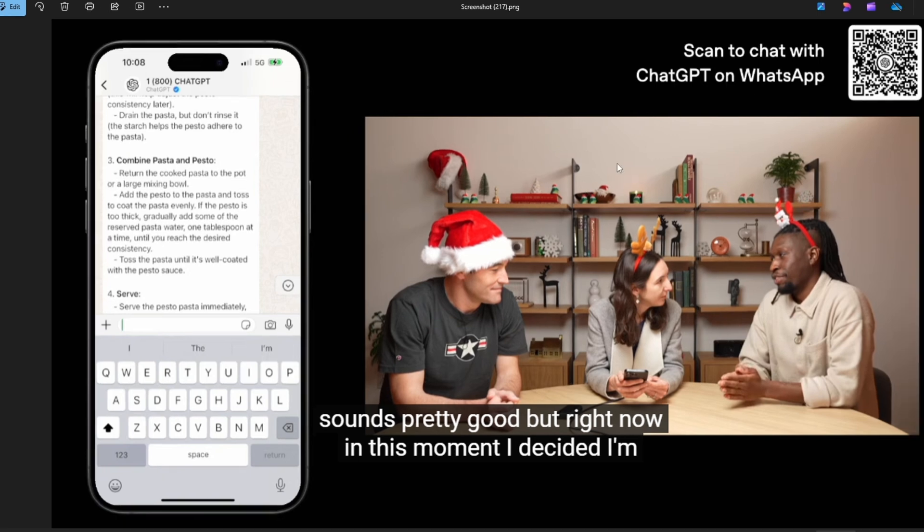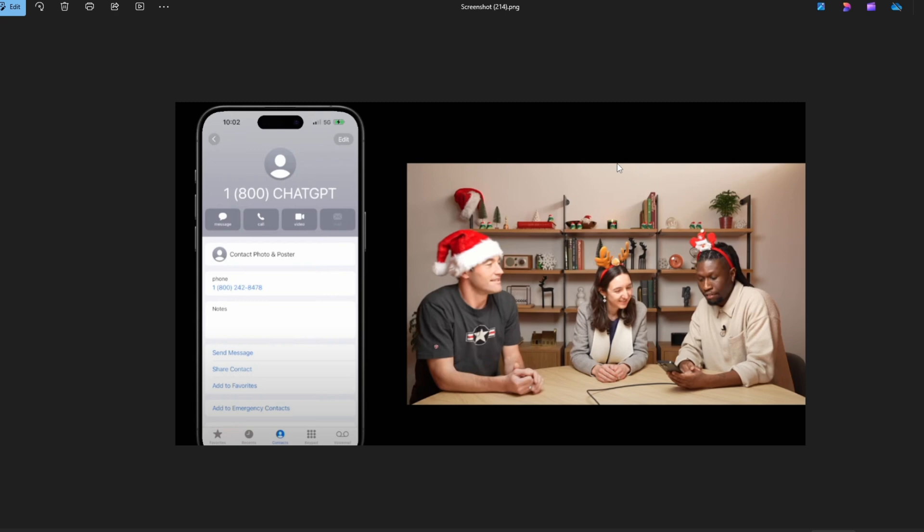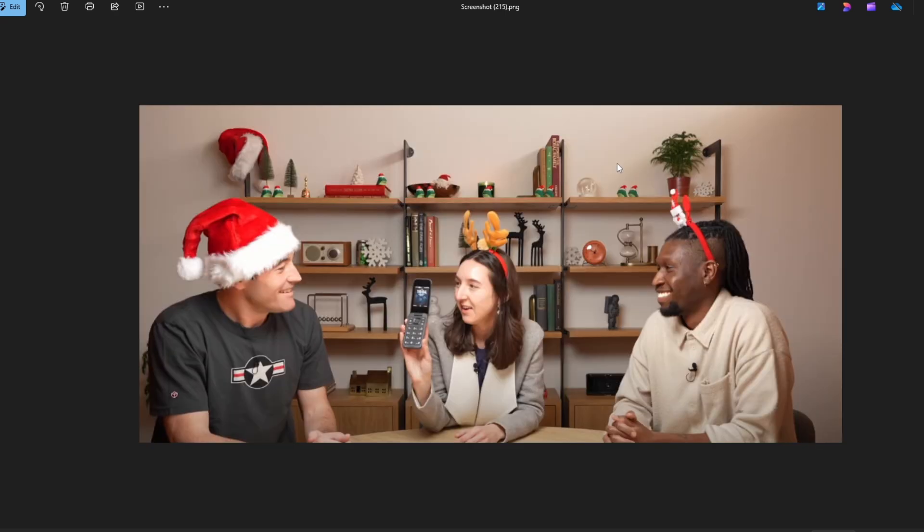Another amazing thing they showed was that this calling ChatGPT feature worked on all kinds of devices. First they tested it with an iPhone, next with a 2000s-era flip phone, and then with a rotary telephone — and ChatGPT was able to work on all three devices.